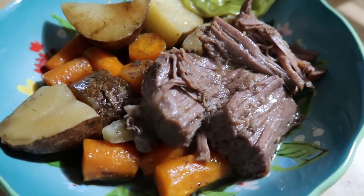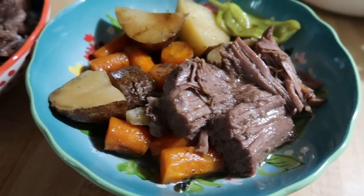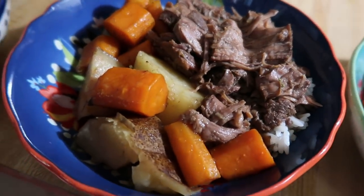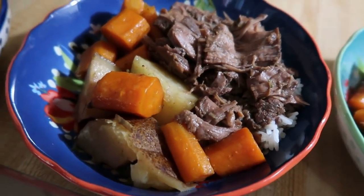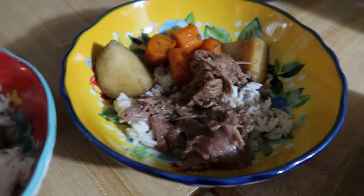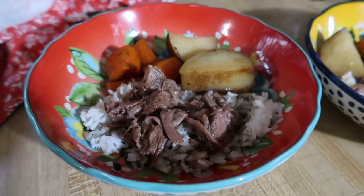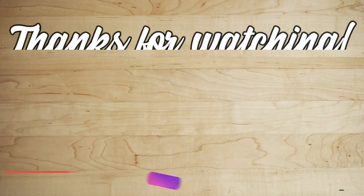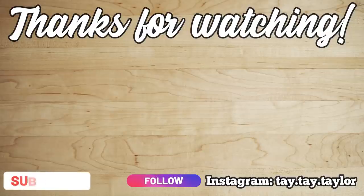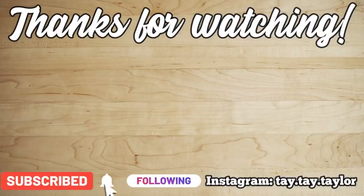I just eat it as is — potatoes, carrots, and meat — but the rest of my family prefers it over white rice, so I make my perfect white rice in the Instant Pot and they all have it over that. It's super delicious, and if you haven't tried Mississippi pot roast, I highly recommend it. It's been a family favorite for quite a while. That's going to be it for this week's What's for Dinner — I hope you guys enjoyed it and got some new ideas of things to try. Let me know what you plan on making in the comments below. Have a great week, and I'll see y'all in the next one. Bye!